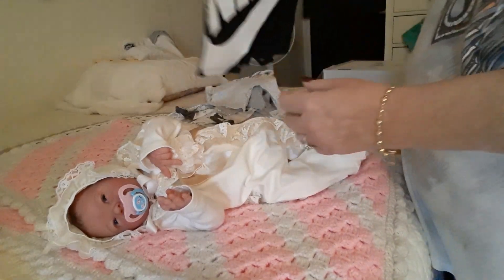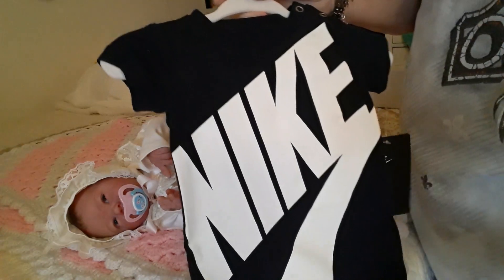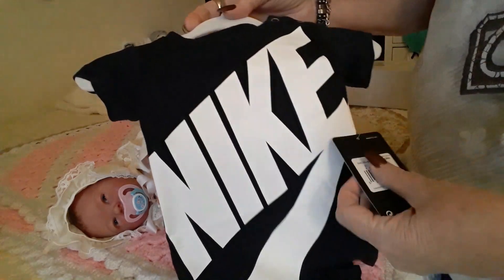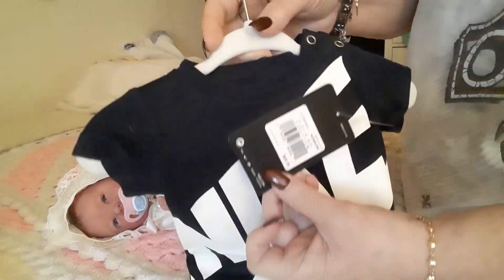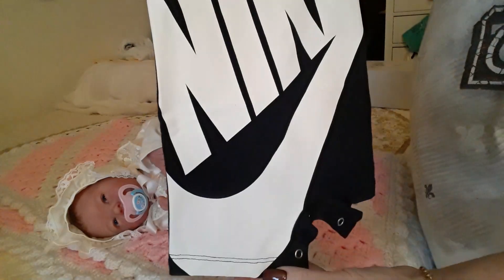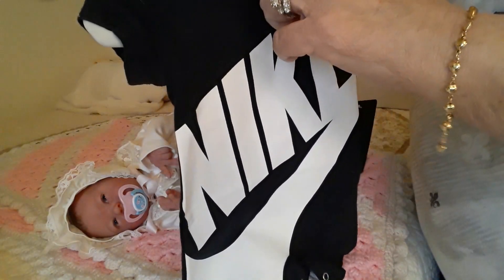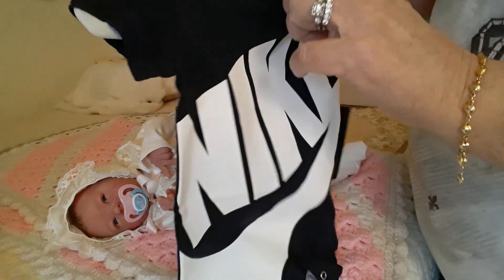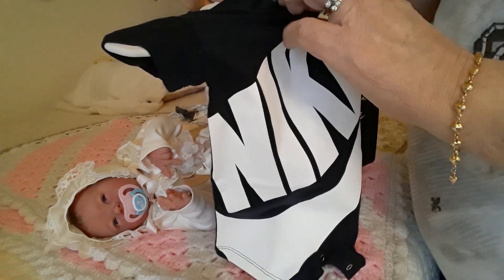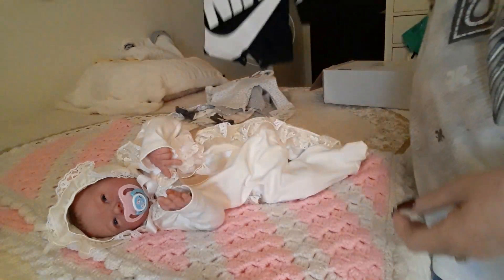And I got this — it's a navy blue, a very dark navy blue. It almost looks black, but if you put it next to black, which is what this is, you can tell the difference. And this is a newborn. It's just like a little romper and it says Nike all the way across the front. Yes, this is newborn size. So I got that.